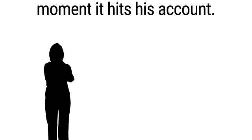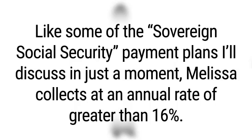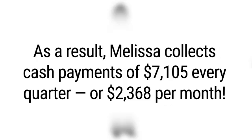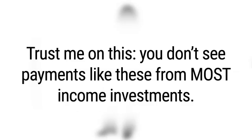Then there are these two women. Melissa B., who's 40, of Phoenix, Arizona, and 43-year-old Pamela B. of Arlington, Virginia. Both invest in a sovereign Social Security payment plan through their work. Even though Melissa is a long way from retirement, she has already created a second income of over $28,000 per year, collecting at an annual rate of greater than 16% – that's $7,100 every quarter, or $2,368 per month. As for Pamela, she's been invested in one particular sovereign Social Security plan for more than 10 years, and she already collects cash payments of $25,000 per month.